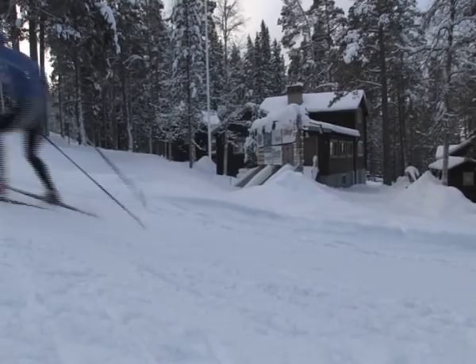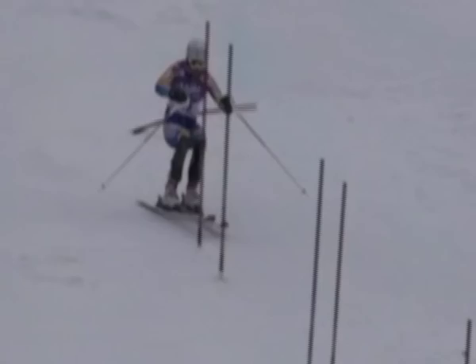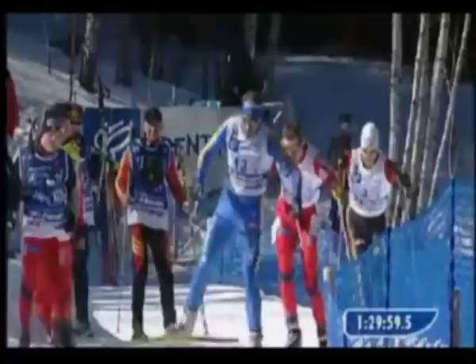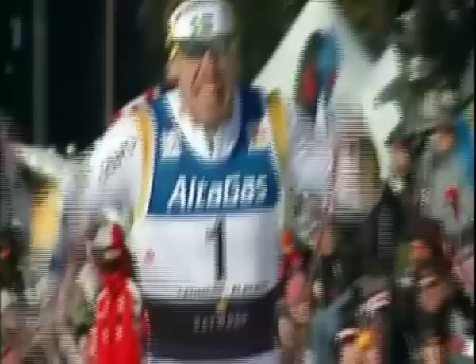Up hill or downhill, too fast or too slow — which way is the fastest way to go? The winner takes it all, yes, but why does he win? Well, there's an explanation to nearly everything, and you're about to enter the Swedish Winter Sports Research Centre.